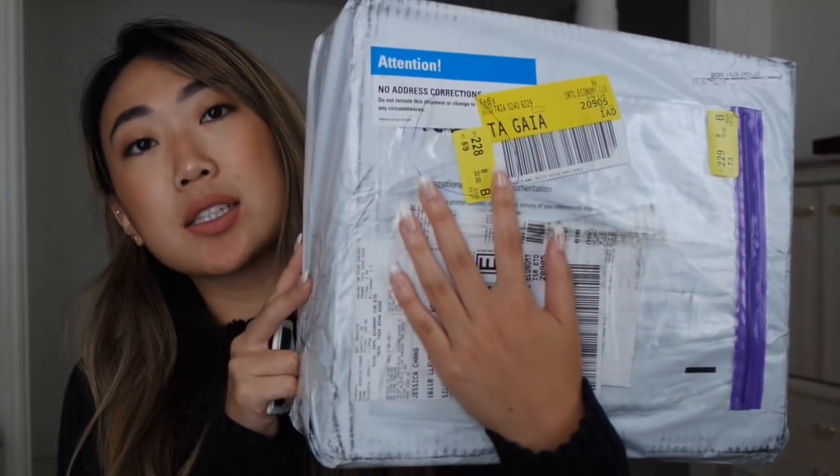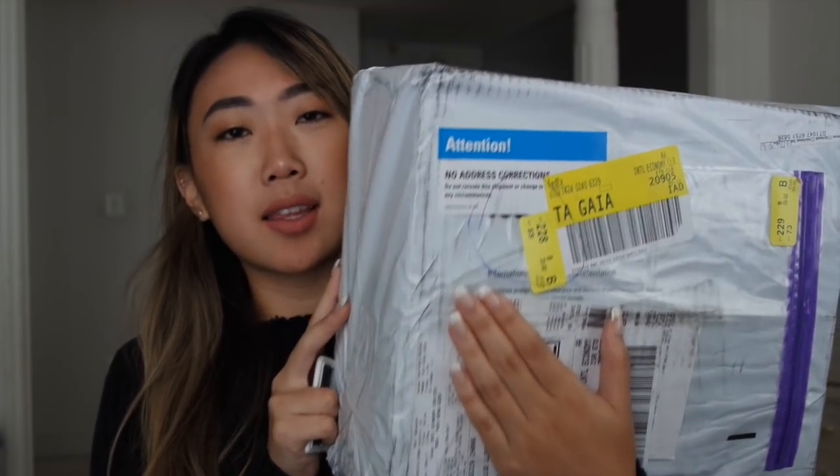Hey guys, so I wanted to do an unboxing video of this package I got from YesStyle.com. It's basically a bunch of clothes you can find for really cheap online. I just wanted to show you guys all the clothes that I got. It came in this box — I feel like I ordered like nine things. Let me open it. I'm excited!